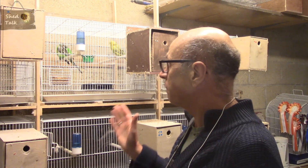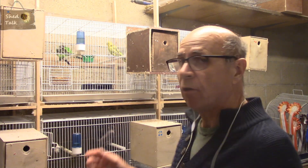Hello again and welcome to another edition of Shed Talk, my weekly magazine video series looking at the keeping of caged birds and in particular the breeding and exhibiting of exhibition budgerigars.